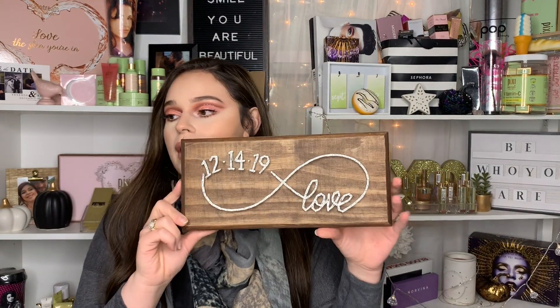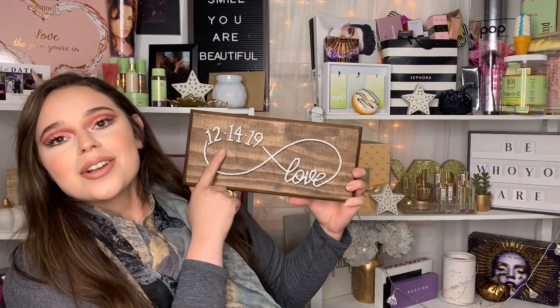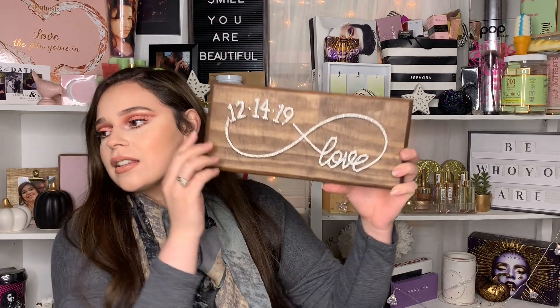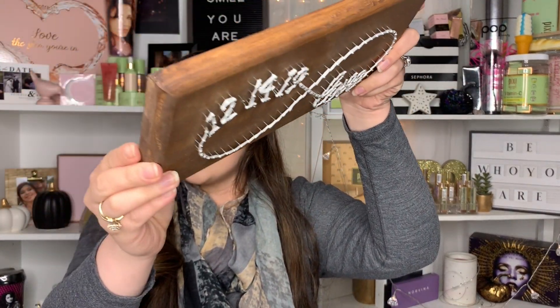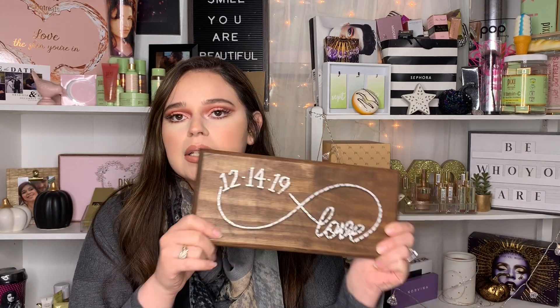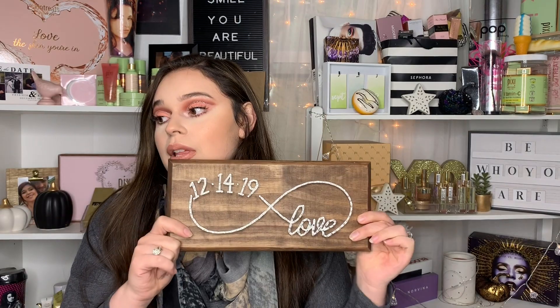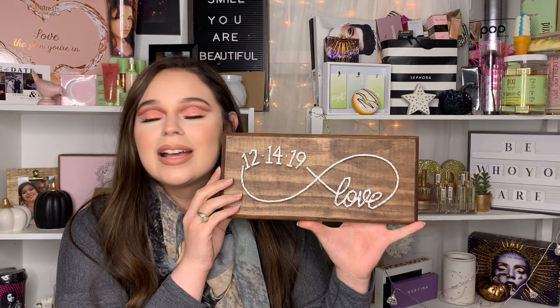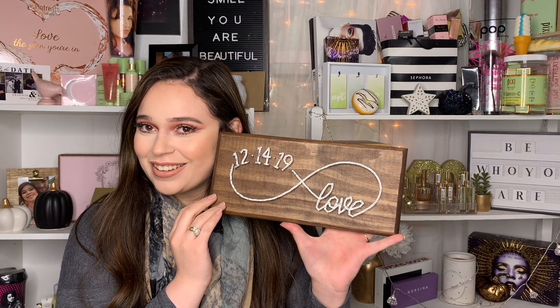This was purchased off Etsy — it's our wedding date as well as our anniversary. It says 12/14/19 with an infinity sign and the word 'love.' It's made out of nails and thread, about $25, but with shipping came to around $32. It took about three weeks because it's handmade. After the wedding we can hang this in our house as a reminder of our eternal love.